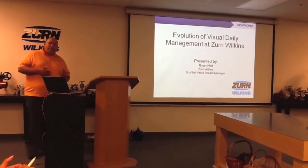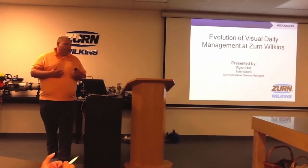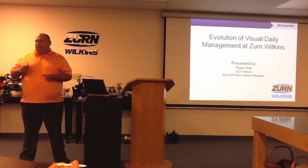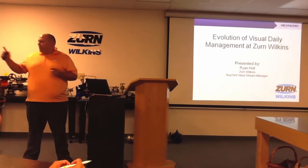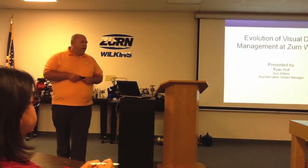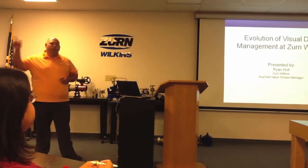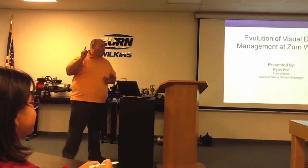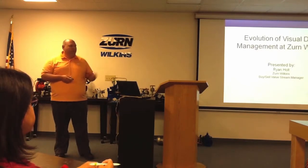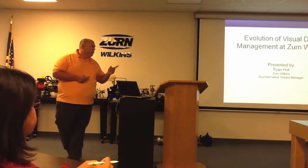Great to see such a big group here — it's been a while since Zern Wilkins has hosted an event. Glad you guys could make it out. Two quick things safety-wise: exits are down this way or down the hallway over there for any emergencies. If you need restroom facilities, use the restrooms here — not our display toilets in the back. There are beverages in the fridge and some light food over on the side.